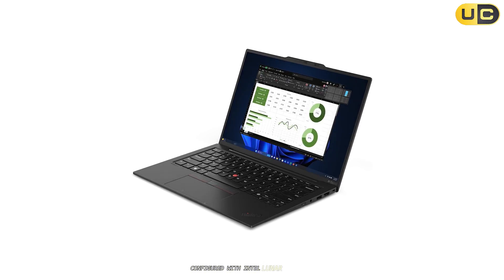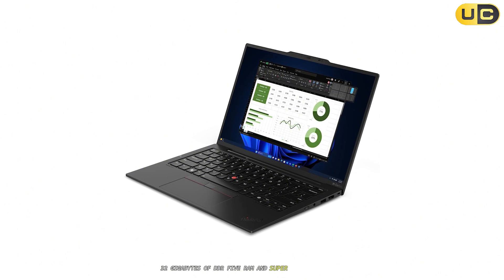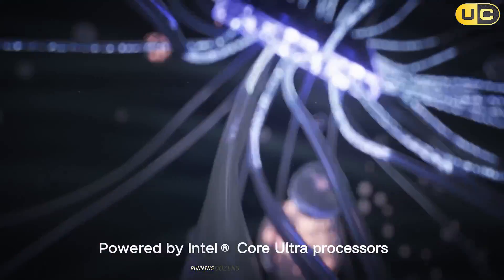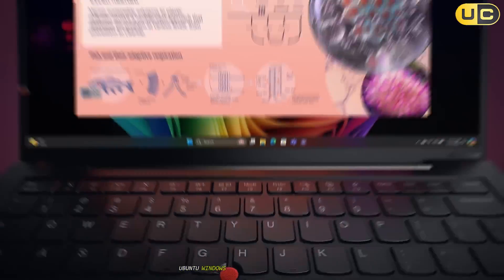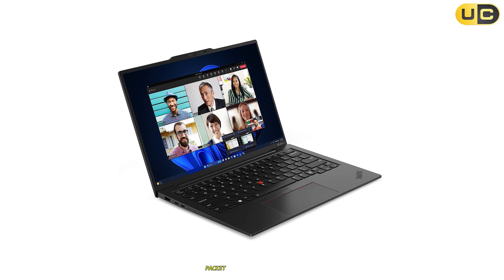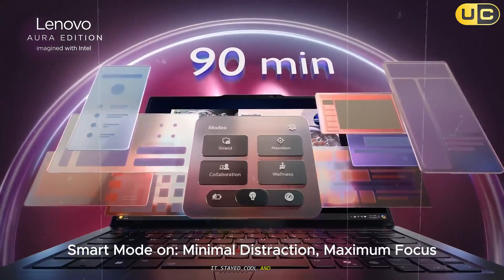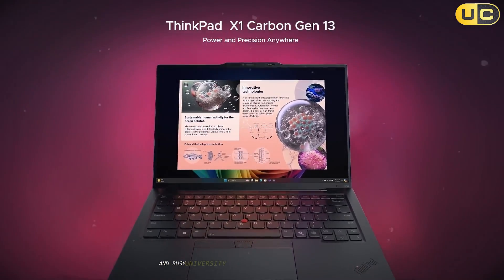Configured with Intel Lunar Lake CPUs, 32GB of DDR5 RAM, and super-fast SSD storage, this machine blazes through multitasking. Running dozens of Edge or Chrome tabs, 3 VMs — Kali, Ubuntu, Windows Sandbox — and Snort all at once, the X1 Carbon didn't flinch. Even under heavy loads — packet capturing, log parsing, brute-forcing password hashes — it stayed cool and stable, making it perfect for real-world penetration test jobs and busy university labs.